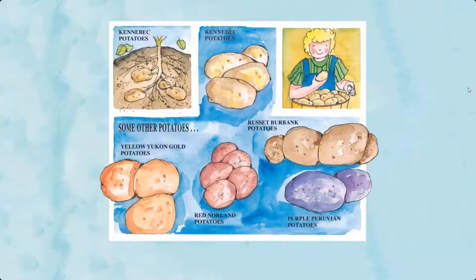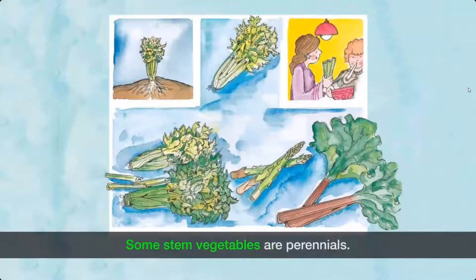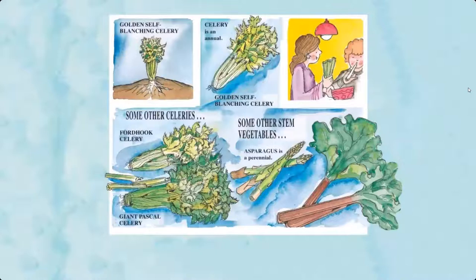Stem vegetables — the stems of these vegetables are eaten. Some stem vegetables are perennials. Examples include golden self-blanching celery, Ford Hook celery, and giant Pascal celery. Celery is an annual. Other stem vegetables include asparagus, which is a perennial, and rhubarb, which is also a perennial.